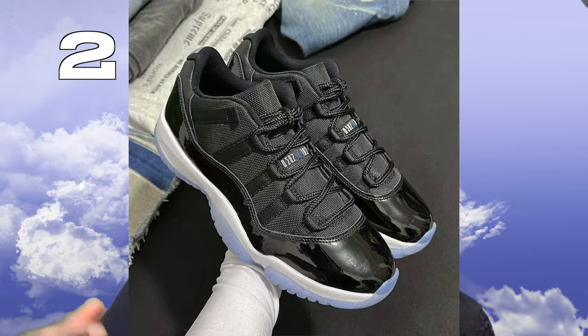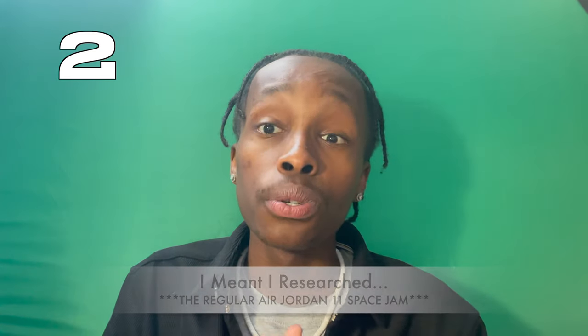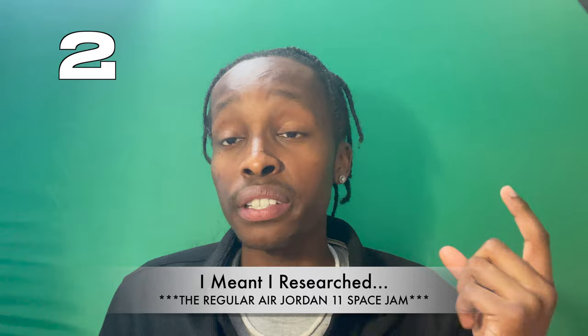The second sneaker on this list is an OG, fire sneaker — the Air Jordan 11 Lows, the Space Jams. The colorway is black, varsity royal, and white. They go really hard and have that nice glossy feel on the top. Doing some research on these shoes, they're actually going for $400 on the resale market, so these shoes are definitely going to hold some value. If you're looking to sell sneakers or want shoes that retain value, these are the ones to cop.